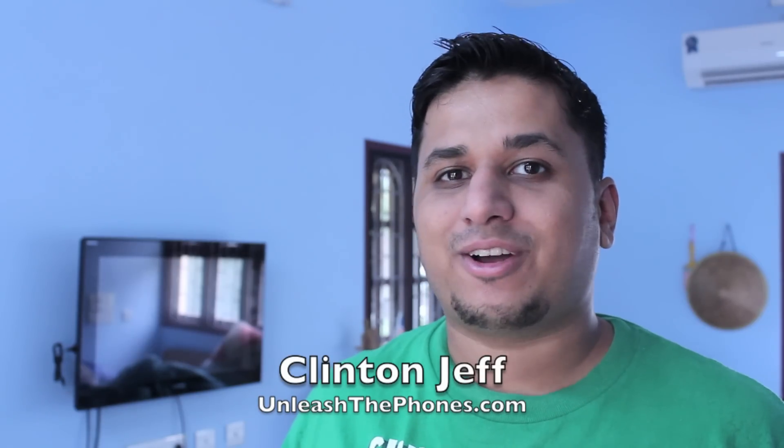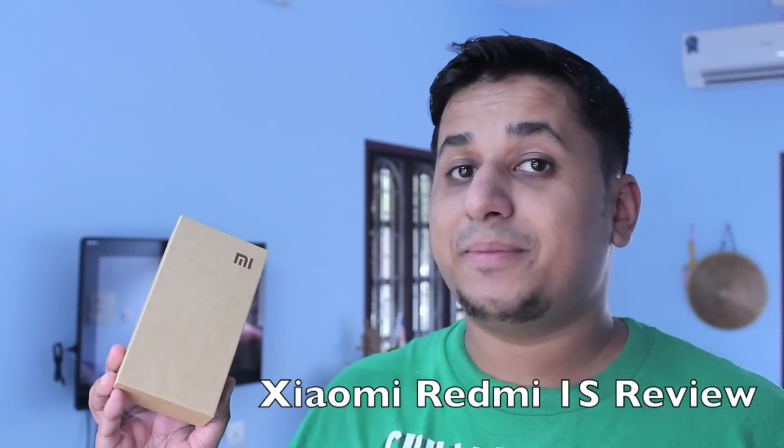Hey guys, this is Clinton Jeff from UnleashThePhones.com and today we're going to talk about the Xiaomi Redmi 1S. The Redmi 1S went on sale here in India earlier this month and Xiaomi has set quite the reputation for itself for having phones that are immense value for money. I managed to score myself a review copy and here's what I think of it.